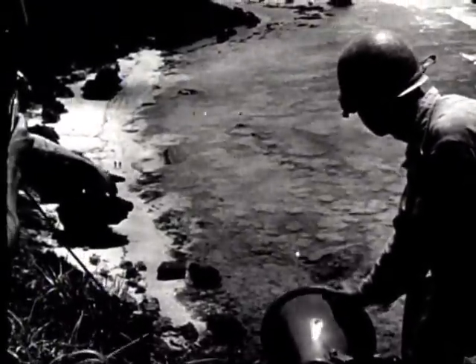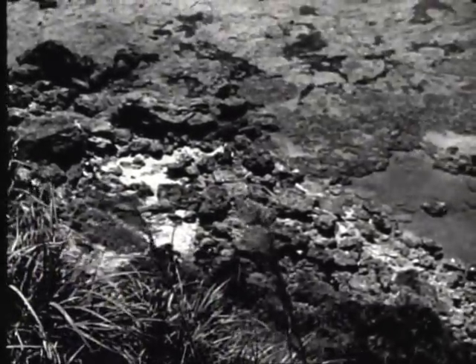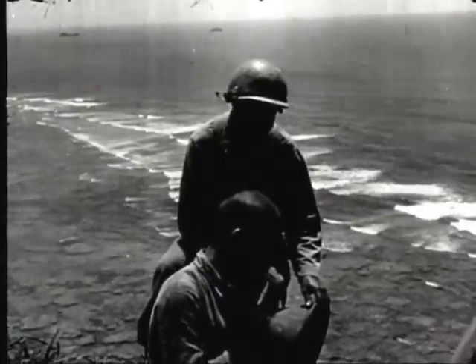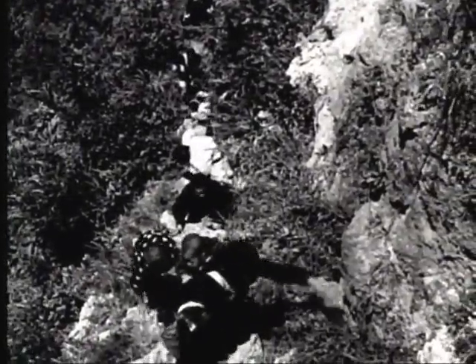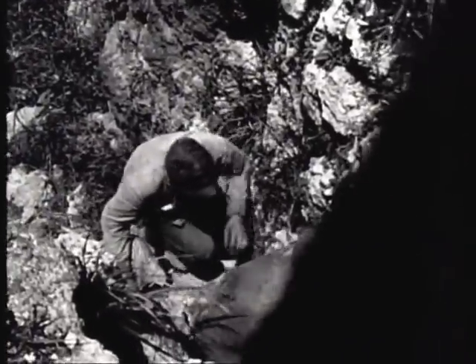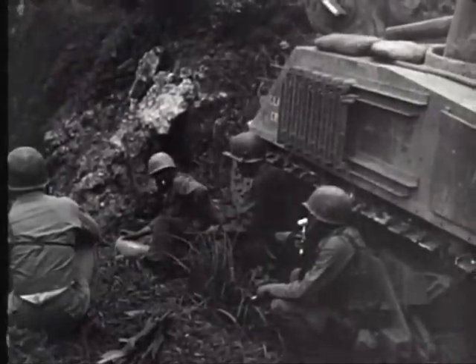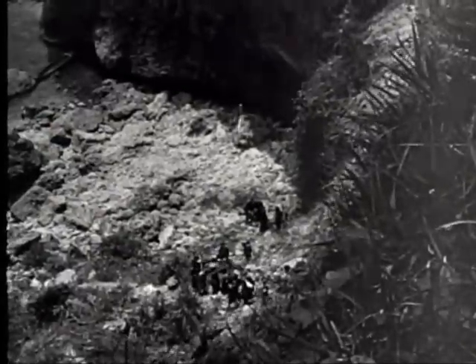Following the dropping of propaganda leaflets by plane, loudspeakers are used to get the civilians and soldiers still in hiding out of the cliffs at the island's southern extremity. For the first time in the Pacific War, enemy soldiers surrender in large numbers, possibly indicating increased belief in our propaganda unit's frequent assurances of good treatment. Among the troops giving themselves up are an unprecedented number of officers.